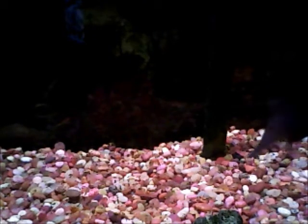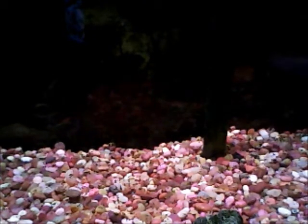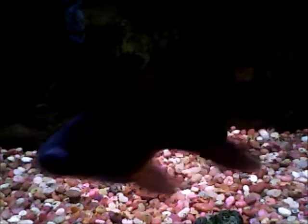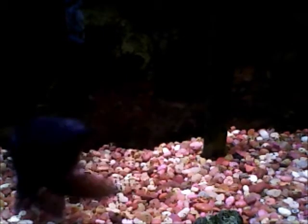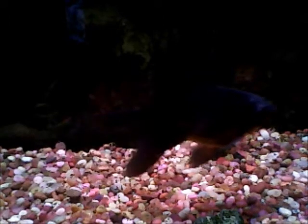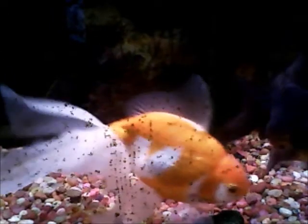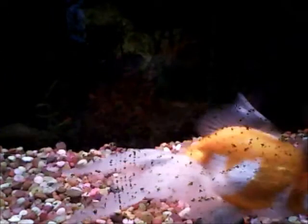I picked this up probably yesterday or the day before. I noticed there was kind of a little white shininess to her — the tops of her eyes is where I saw it first. I was like, okay, maybe it was bad lighting or something.